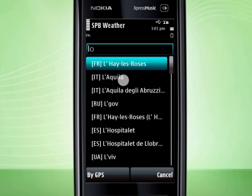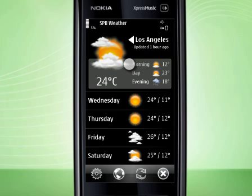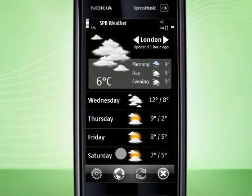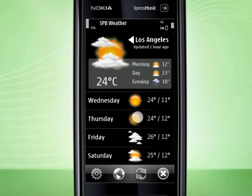Let me add Los Angeles to my cities list. As you see, it's immediately updated over your active internet connection. Move to a different city by simply swiping your finger. With DayView providing detailed information about your city, you will stay up to date with current weather conditions.